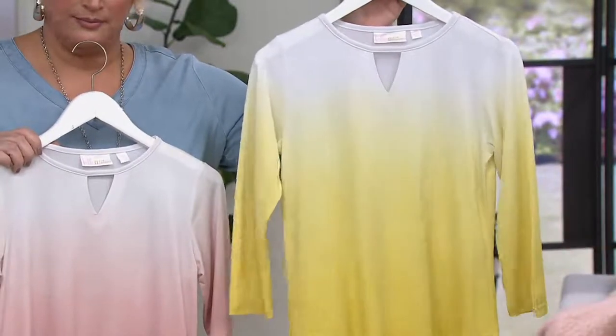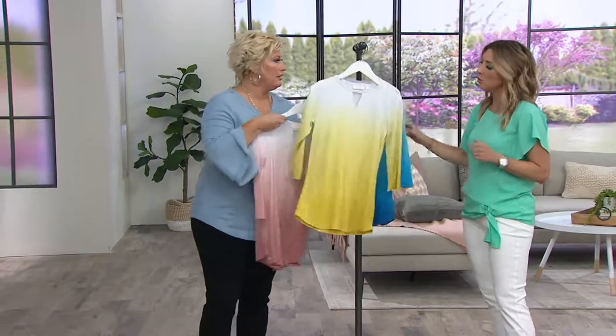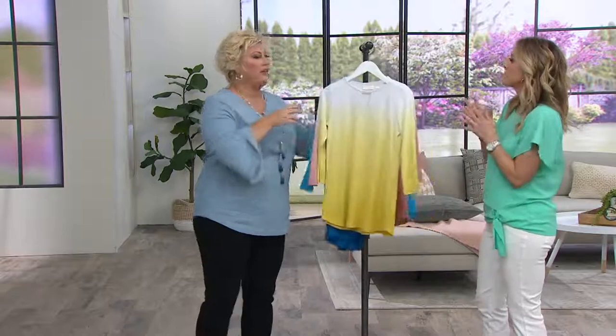Easy semi fit, 27 and a half to about 32 inches long. Dip dye, keyhole — what works with this? Where would you wear this?